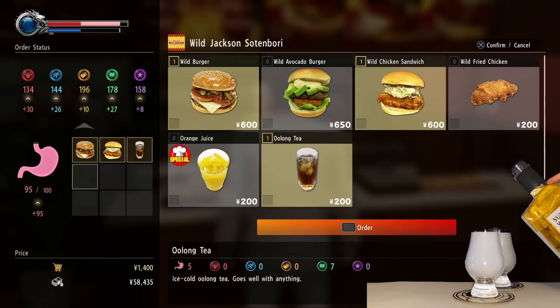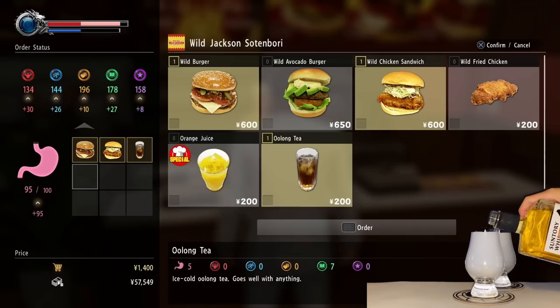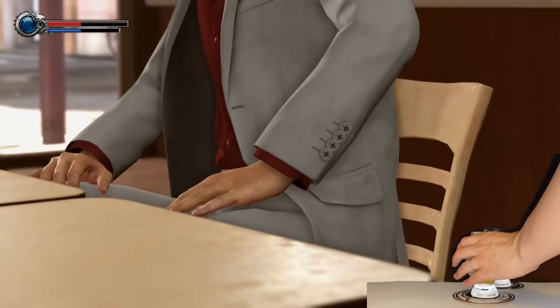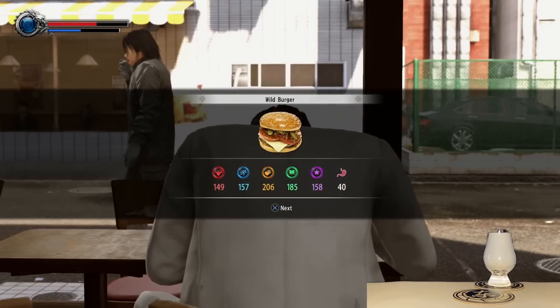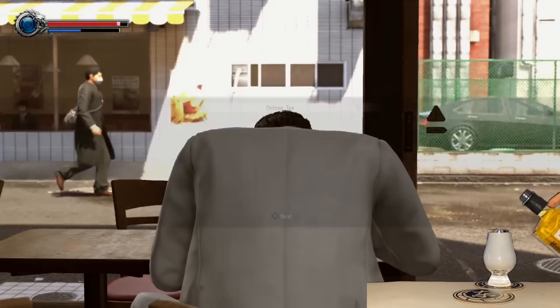Right now on screen in the game we're in the Wild Jackson restaurant ordering some burgers. Kiryu's getting ready to eat and I'm getting ready to drink.